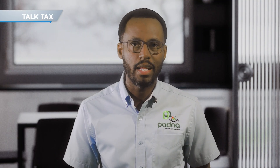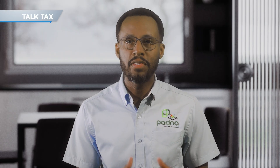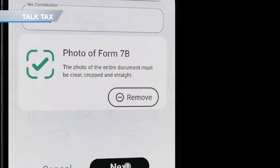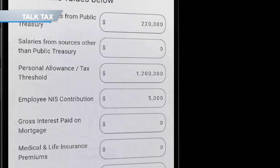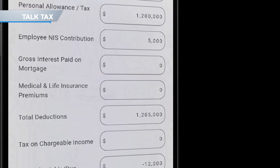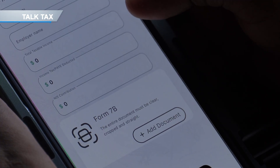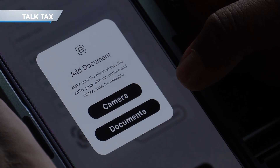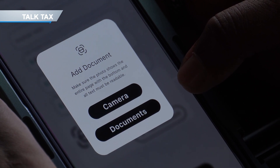There's another option for filing using the Patna mobile app, and that is to type in the information field by field. You just enter the corresponding information into the app, and please be sure not to include your non-taxable allowance. Most importantly, you have to upload a photograph of your 7b slip and the other supporting documents, such as mortgage interest relief or personal medical and life insurance premium, if applicable.